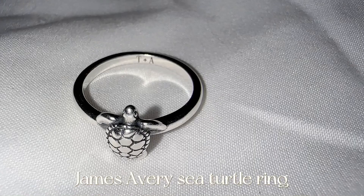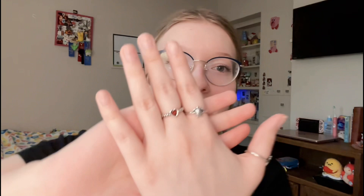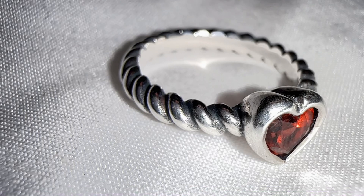Then I have this turtle ring — I got it because me and my boyfriend went to the beach, and turtles are my favorite animal. I actually got our initials engraved inside because we wrote our initials at the beach. This one means a lot to me. And then the last ring that I wear is this little garnet heart one. It's so pretty, I get compliments on it all the time.